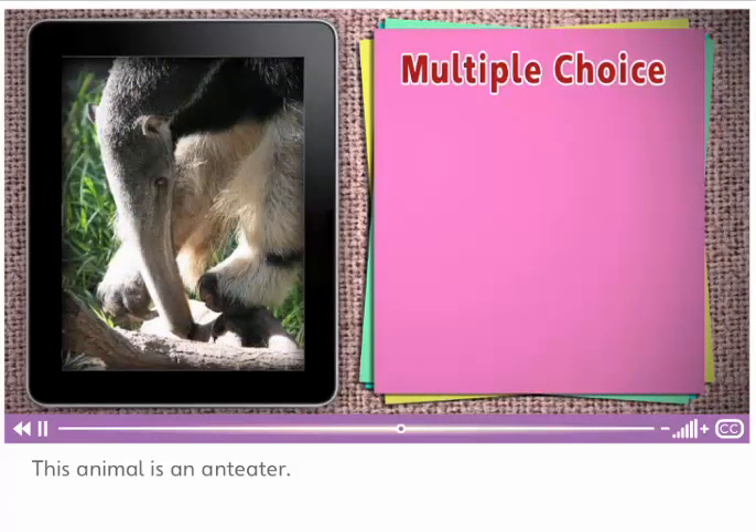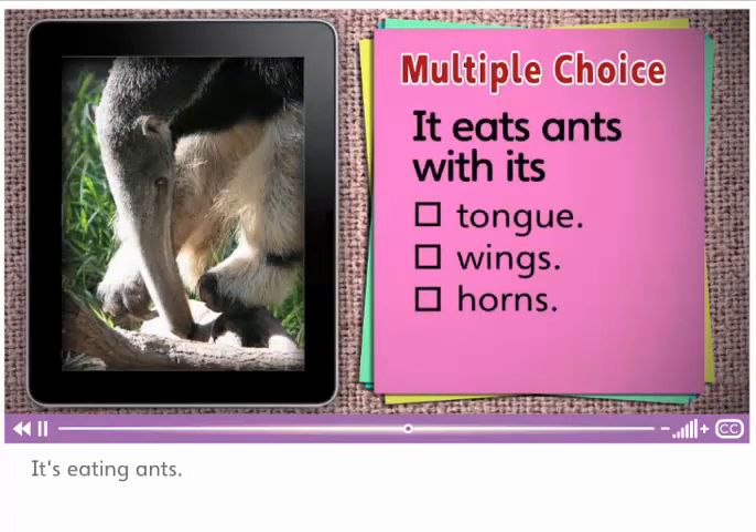This animal is an anteater. It's eating ants. How does it eat ants? It eats ants with its tongue. Wings or horns? Let's see — it doesn't have wings, it doesn't have horns.